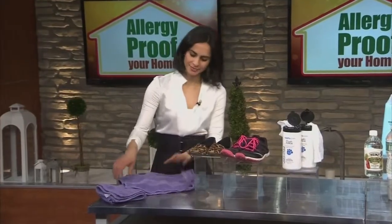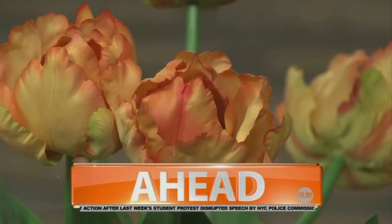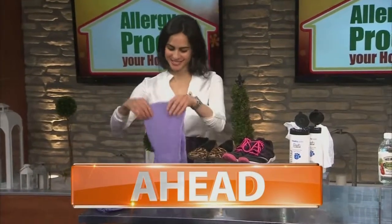Allergy-proof your home. We're going to show you how to keep from sneezing and wheezing your way through the coming cold months. Are you sneezing? It could be what's inside your home. Just ahead, how to allergy-proof your house.